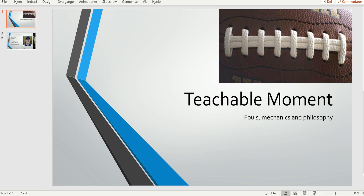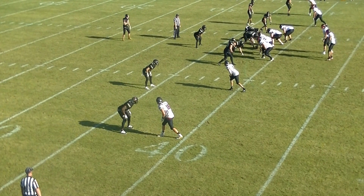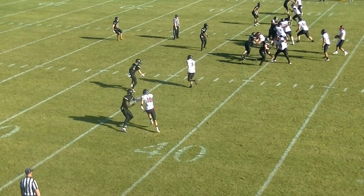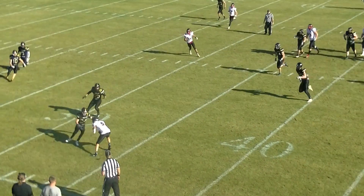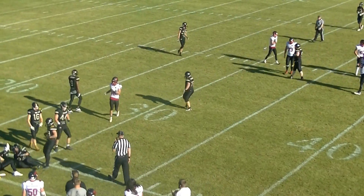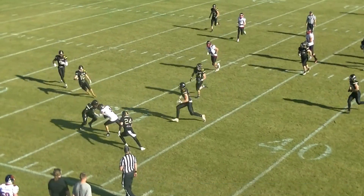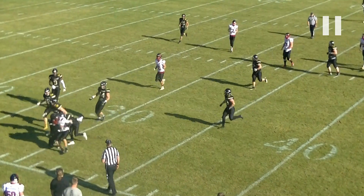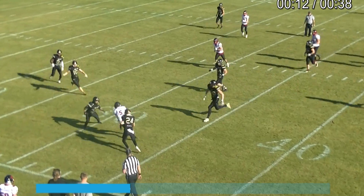Welcome to another Bite Size Training Tape for Football Officials. Today we're going to look at a good job done by the line judge at the bottom of the screen in terms of forward progress. The runner is going to get stopped here and he's going to get pushed out of bounds, but the wing decides that progress was actually stopped in bounds, which is the correct ruling. He's right around the 31 yard line, which is also where he's pushed out of bounds.